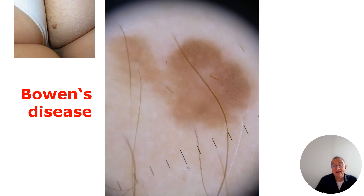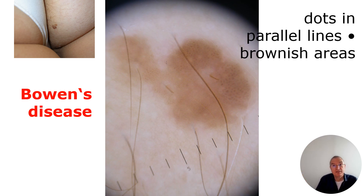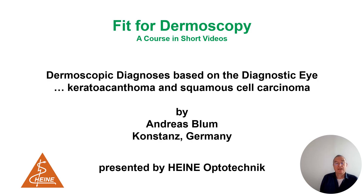Especially in this lesion with only dotted vessels — we see the vessels here very closely — but with eccentric hyperpigmentation and dotted areas at the periphery, we must exclude melanoma first. We are happy to get the result of only Bowen's disease, carcinoma in situ. With this knowledge, we move further on to the keratoacanthoma and squamous cell carcinoma.